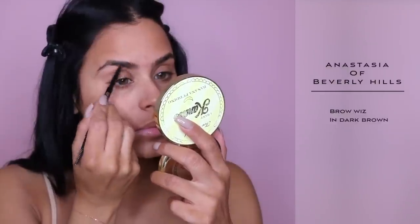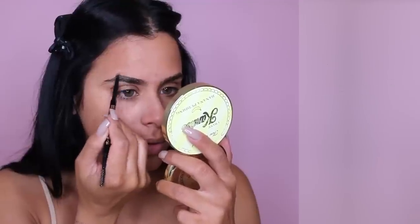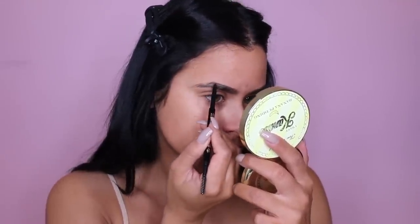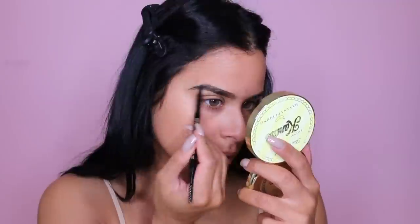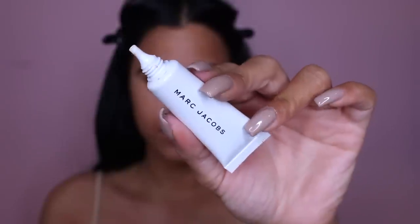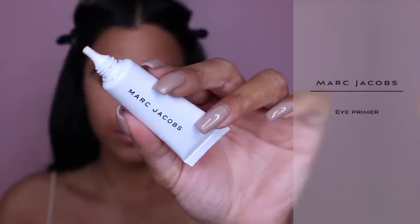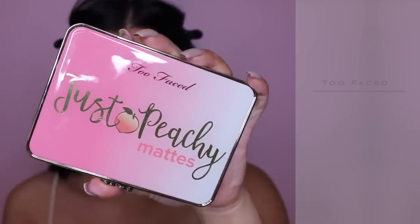Hey guys, welcome back to my channel. We're gonna jump straight into this look. I'm gonna start off by filling in my brows and I'm using the Anastasia Brow Wiz, which is my favorite. I seriously try so many different brow products and I always go back to this one. Also, I did apply primer all over — I just wasn't recording when I did it. And now we're gonna apply eye primer on the eyes.